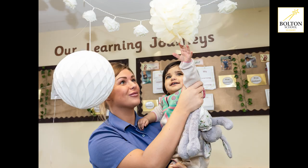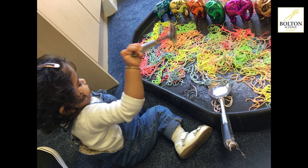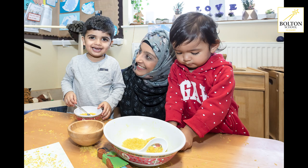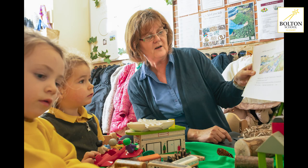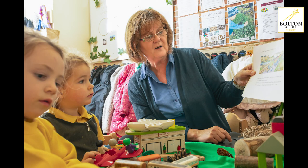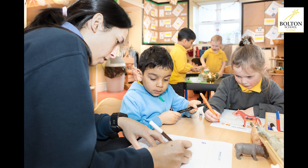Here at nursery we have a very comprehensive curriculum that's delivered to all of our young children from the first steps room right the way through until they leave for school. We use the Early Years Foundation Stage as a basis for planning individually for each of our children, incorporating as much information as we can about that child and their current level of development and progress, and information from parents.